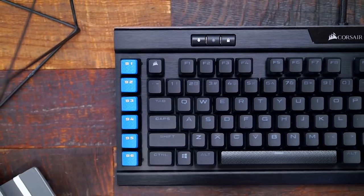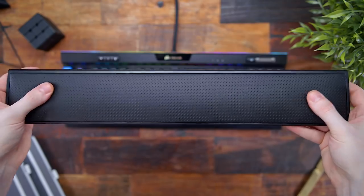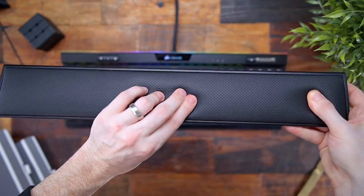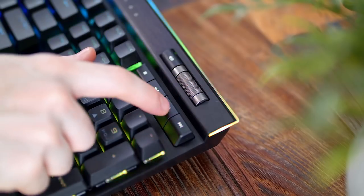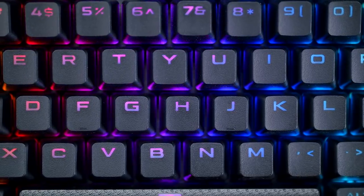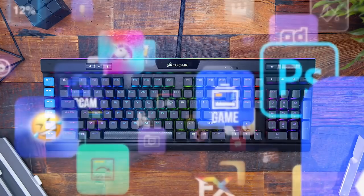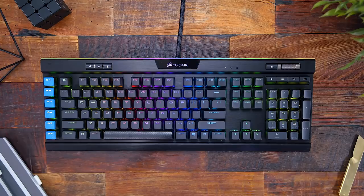This episode of Room Tour Project is brought to you by Corsair and the K95 RGB Platinum XT Keyboard. This 2020 release gives us a brand new wrist rest, all the same features you love from before, plus integration with their Stream Deck software with those six macro keys, allowing you to do certain things while streaming and have all those commands tied together. I'll put a link in the description down below.